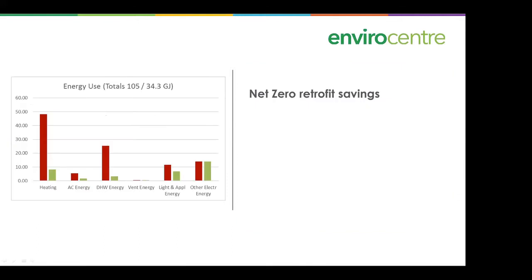Let's look at net zero retrofit savings to show where you're going to land in terms of energy use. This would be an existing house that was retrofitted. The chart shows totals in gigajoules per year — this house started at 105 gigajoules per year and through retrofits was brought down to 34 gigajoules per year, which is very low. Heating requirements were drastically reduced, domestic hot water was also drastically reduced, and lighting and appliance energy was slightly reduced.